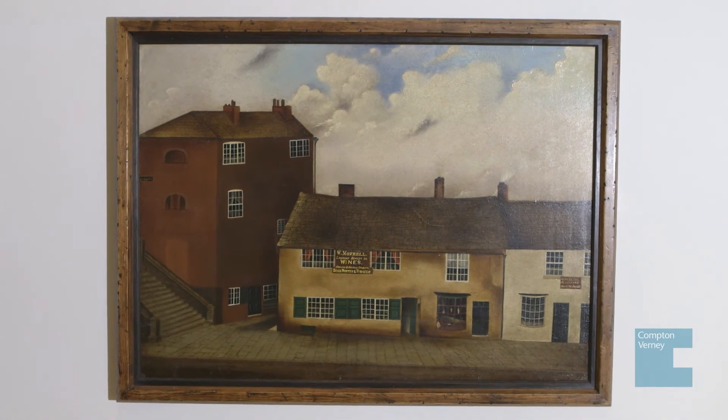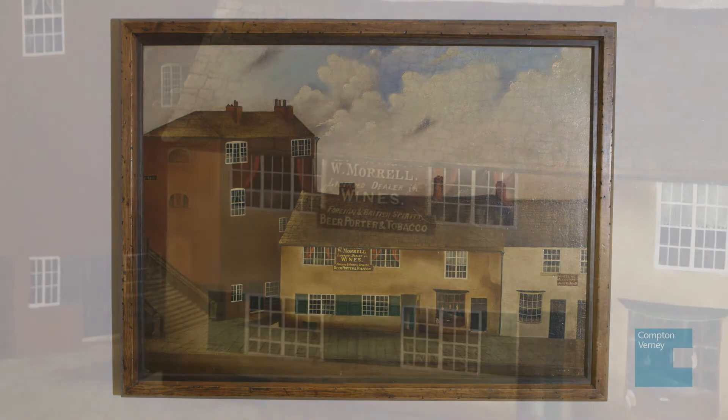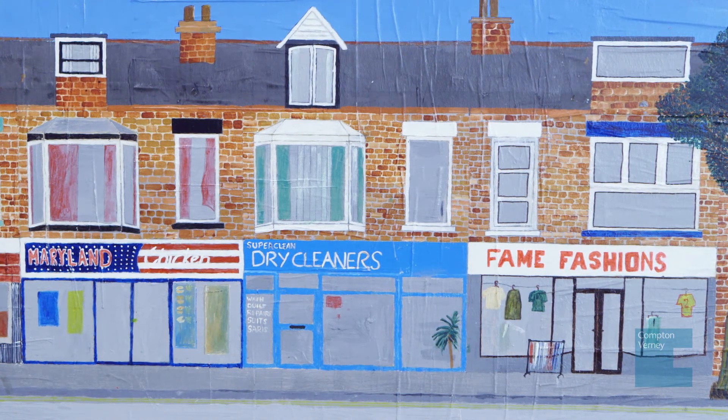Mark chose a townscape from the Folk Art Collection by an artist called Hepworth. The theme of recording something is still of interest today, and the fact that it hasn't got people in it gives it a timeless quality. To have found somebody who is almost doing something in a folk art tradition but updating it with something contemporary is really exciting to see.